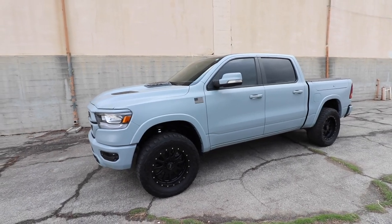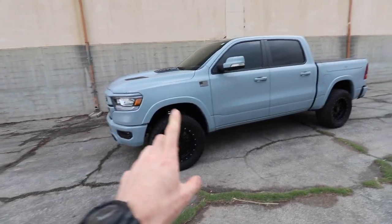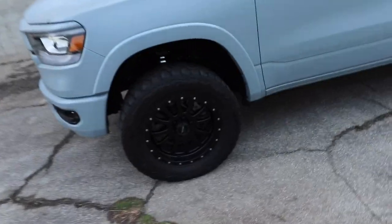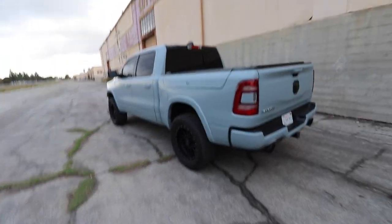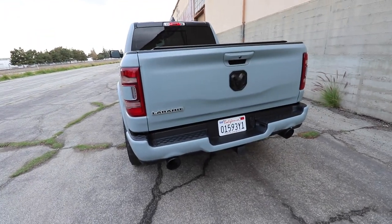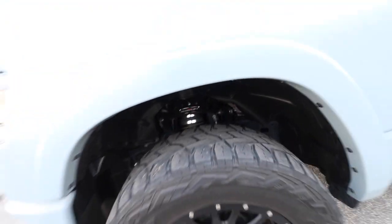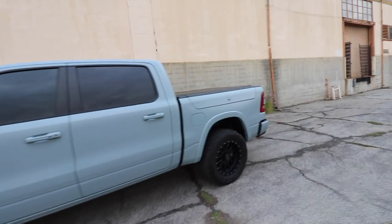For those new to the channel and the RAM world, this truck is nowhere near stock. It's wrapped in satin battleship gray, has a three-and-a-half inch lift kit — three and a half inches in the front, two inches in the rear — and it's sitting on 35-inch tires with 20-inch wheels. That generally makes for laggy performance and reduced fuel efficiency. There's also an aftermarket exhaust and a Ready Lift SST kit with an upper control arm. It rides the same exact way as the day I bought it.